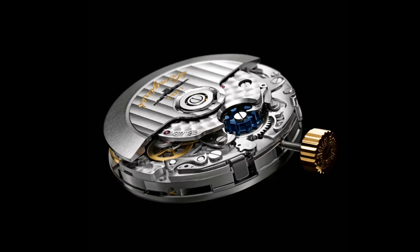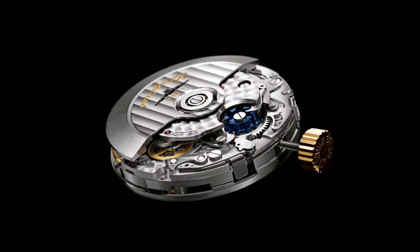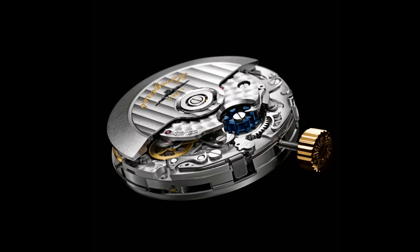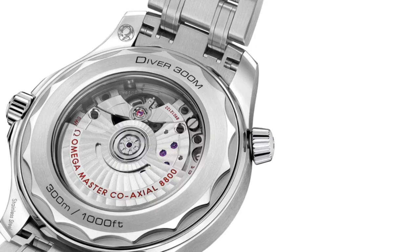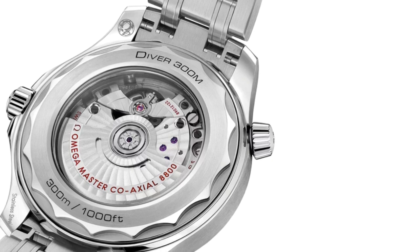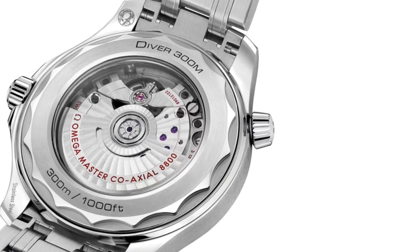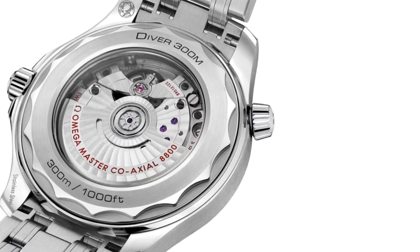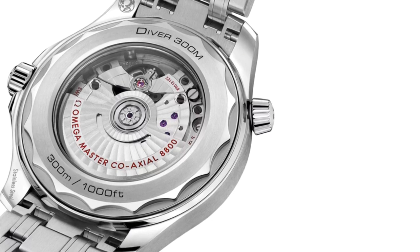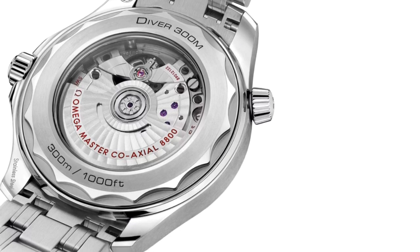The third category — the most difficult to define — sits between in-house and third-party movements. An example is the Longines L688.2, made by ETA exclusively for Longines, based very closely on the Valjoux 7750 but with a column wheel chronograph engagement and different sub-dial arrangement. I'd still class this as third-party because it shares interchangeable parts with the 7750. By contrast, Omega's 8800 coaxial master chronometer line I'd class as in-house, as it shares nothing interchangeable with movements sold to other brands.